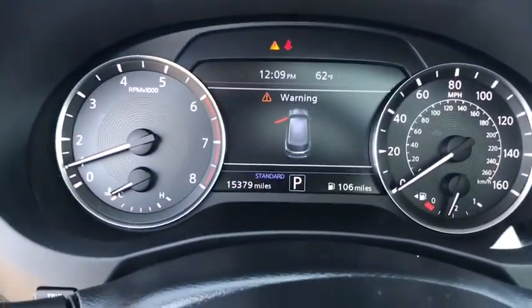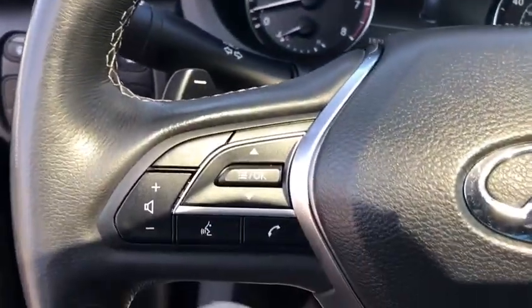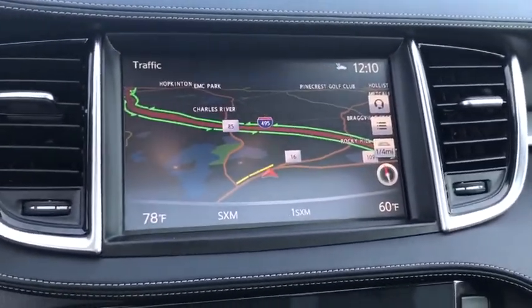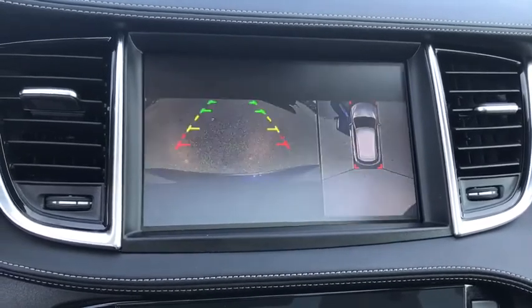This vehicle has less than 20,000 miles. Here are some of this vehicle's great options: heated seats, traction control, power passenger seat, power liftgate, navigation system, dual airbags, and Bluetooth.